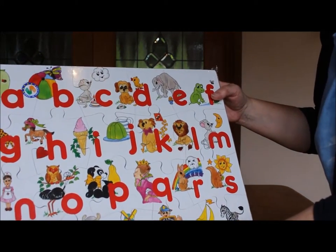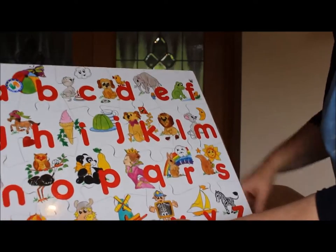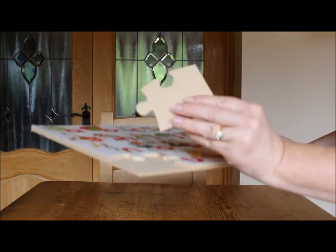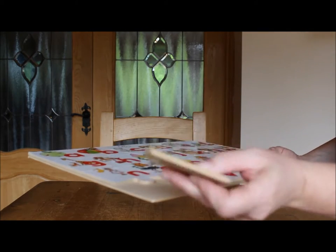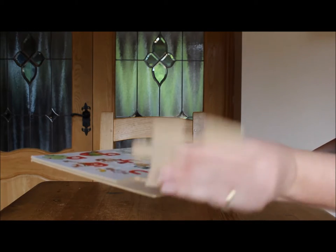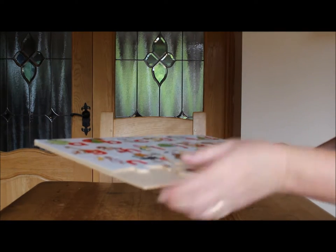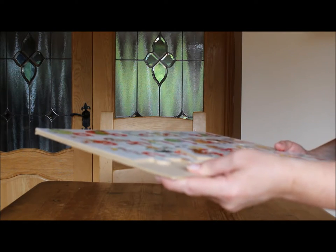This is the lovely ABC wooden jigsaw. I'm going to open it up to show you. So that is the depth of the jigsaw puzzle piece. Nice chunky pieces, great for little hands. The jigsaw arrives to you on a board to protect it during shipping.